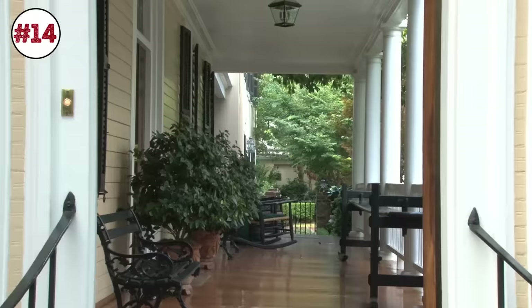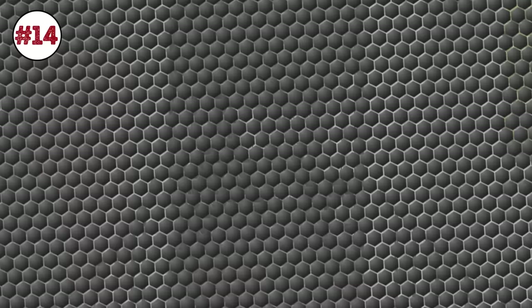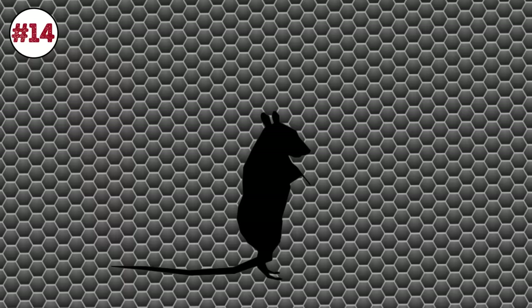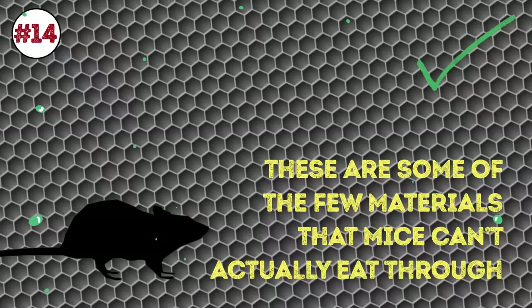Number 14: Steel wool or copper mesh. They say prevention is the best cure, so seal any possible entryways, even the tiniest little cracks, so that mice can't get into your home. Use steel wool or copper mesh to mouse-proof your house and seal the deal with caulking. These are some of the few materials that mice can't actually eat through, so they're great at keeping rodents out.